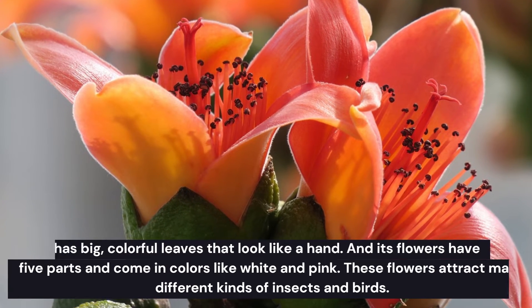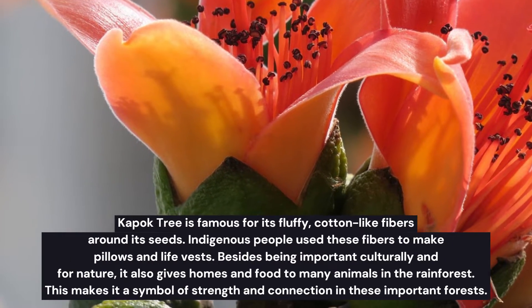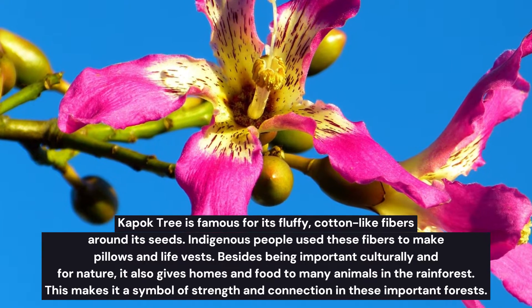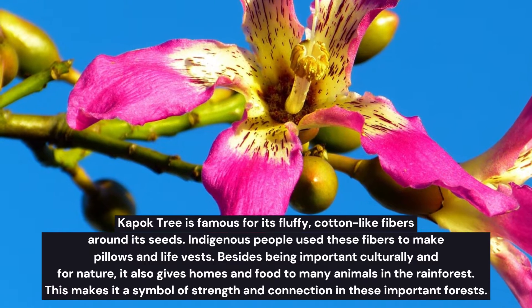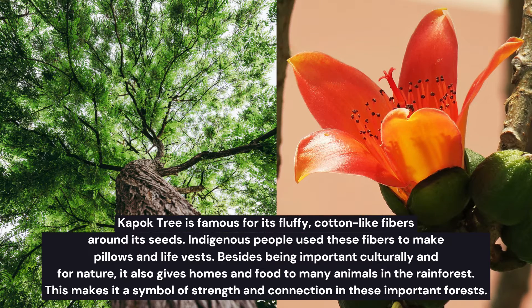These flowers attract many different kinds of insects and birds. The Kapok tree is famous for its fluffy, cotton-like fibers around its seeds. Indigenous people use these fibers to make pillows and life vests. Besides being important culturally and for nature, it also gives shelter and food for many animals in the rainforest, making it a symbol of strength and connection in these important forests.